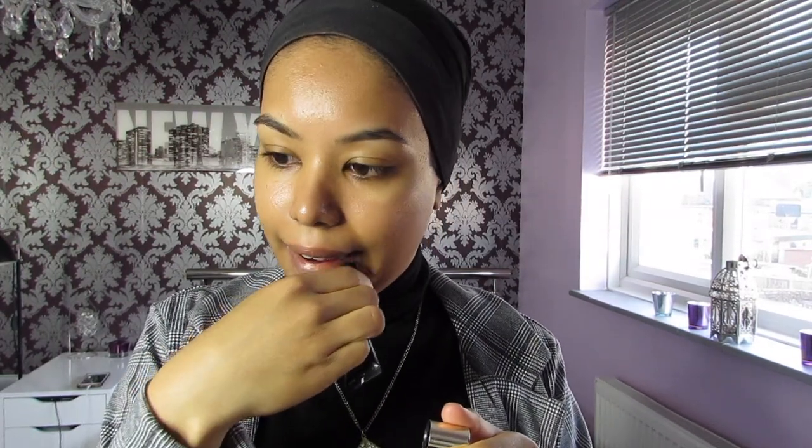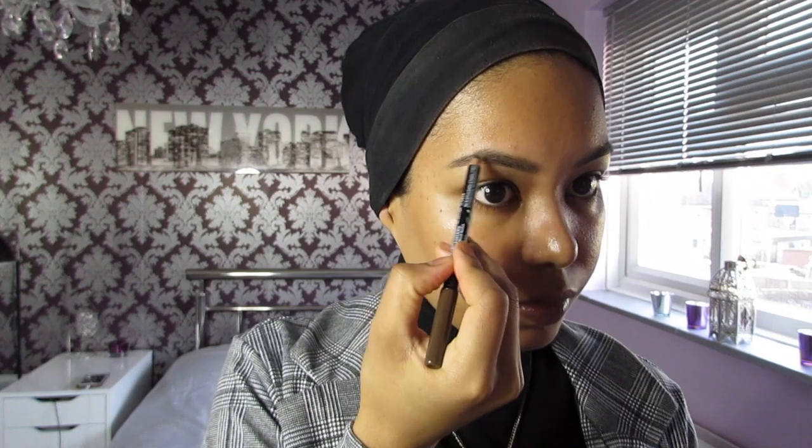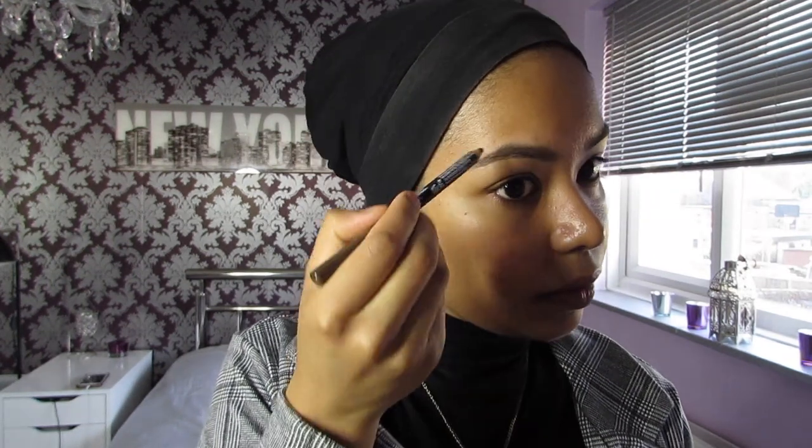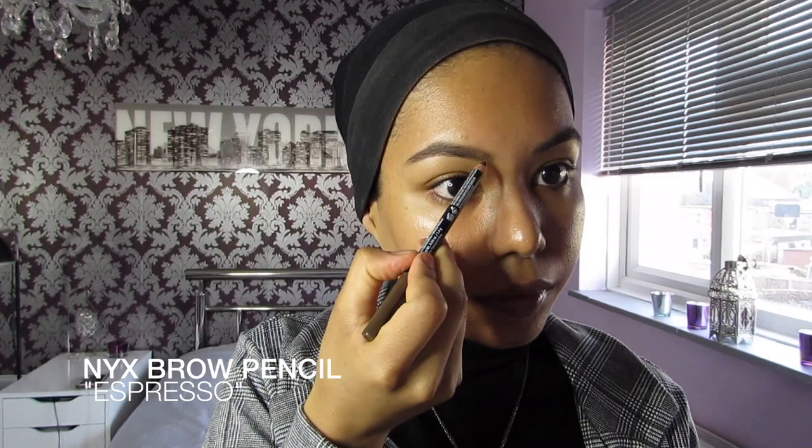First I'm gonna start with my lip perfecter by YSL and just apply that on my lips. Then I'm gonna go ahead with the brows — I'm gonna brush my brows with the spoolie and just fill them in with the pencil, following my eyebrows. I'm gonna use the NYX eyebrow pencil.